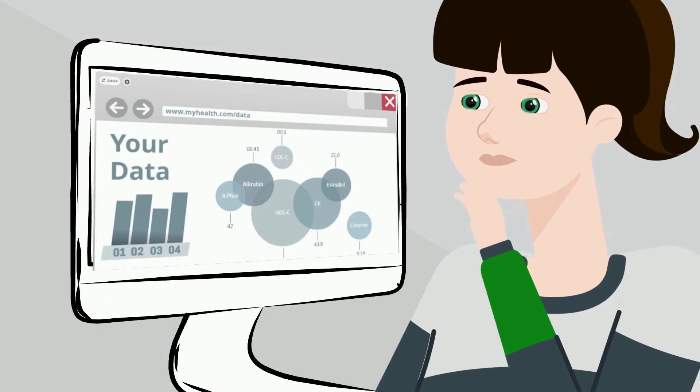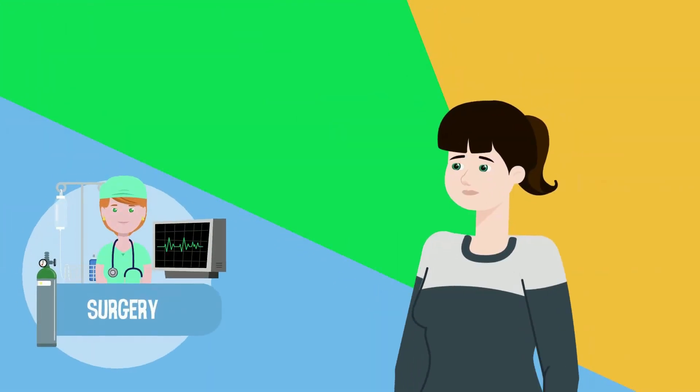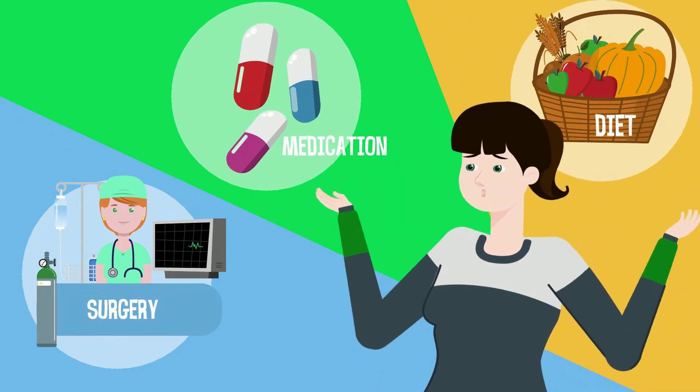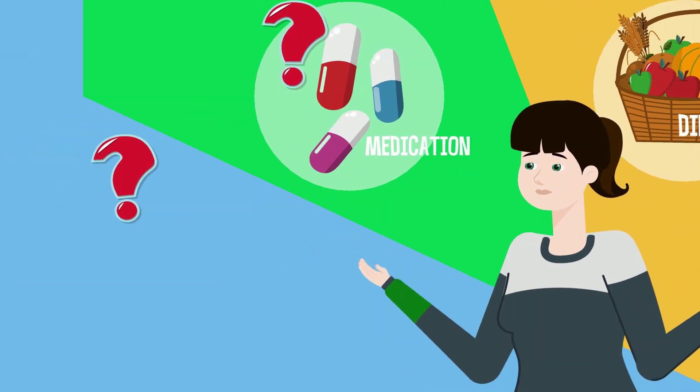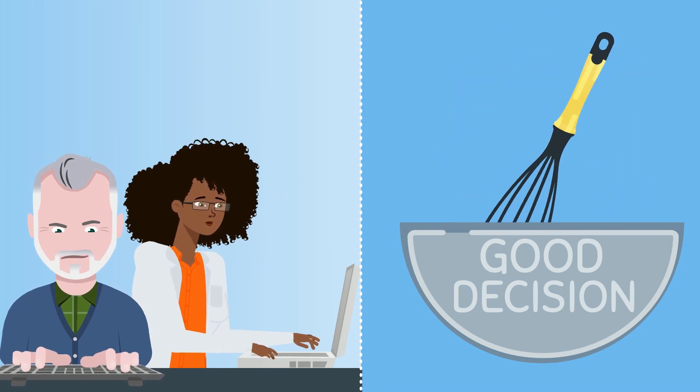Good health and healthcare are important to everyone. People want to make well-informed decisions about their health. The findings of research studies are an essential ingredient in helping people make well-informed health decisions.